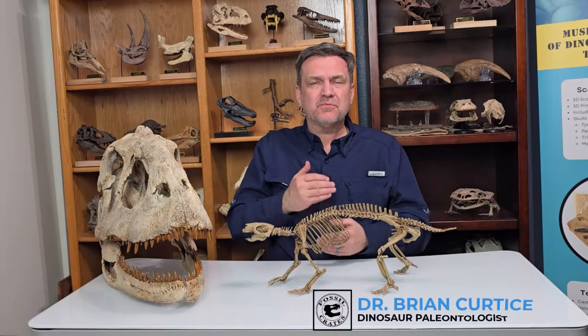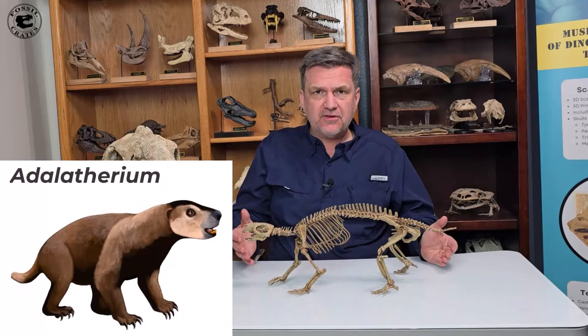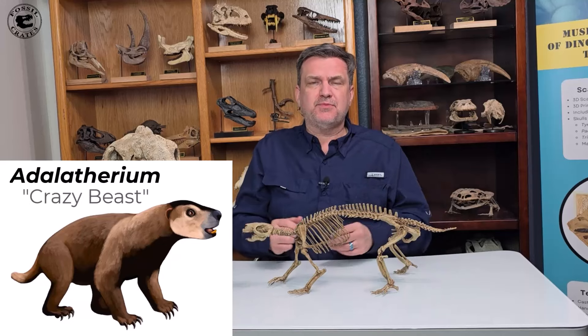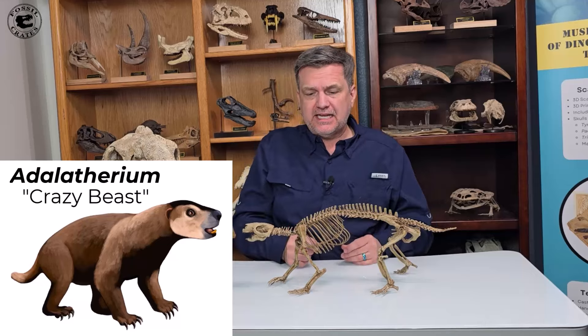Hi, I'm Dr. Brian Curtis, paleontologist of Fossil Crate, and what I want to show off today is one of our newest and coolest specimens. Meet Adalatherium. It means crazy beast in Malagasy — at least the 'Adala' does — and it's aptly named.